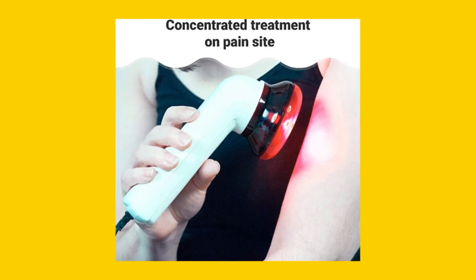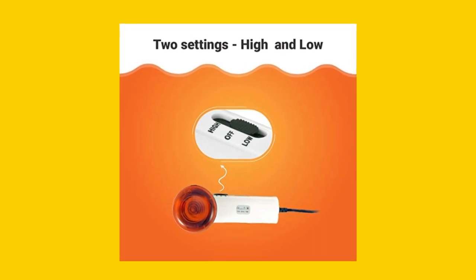This wand is designed for convenience and effectiveness, featuring an angled head and a 6-foot-long cord.